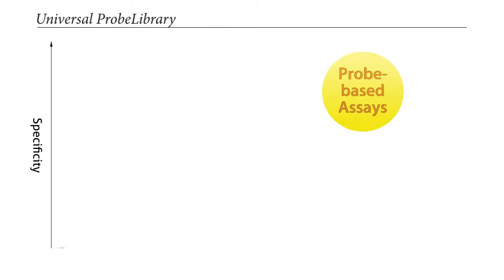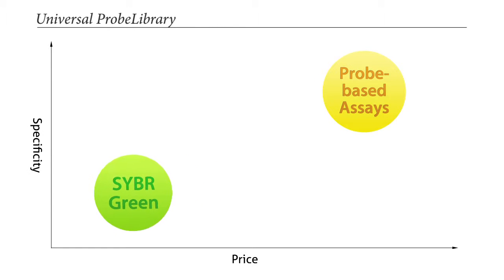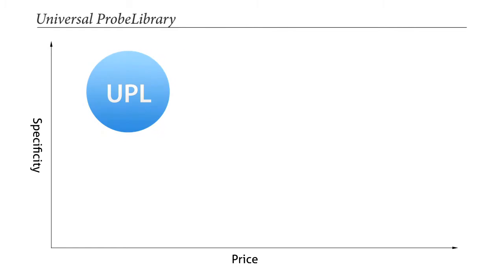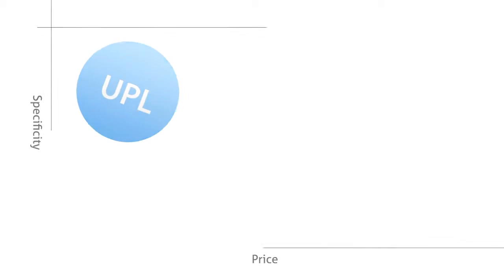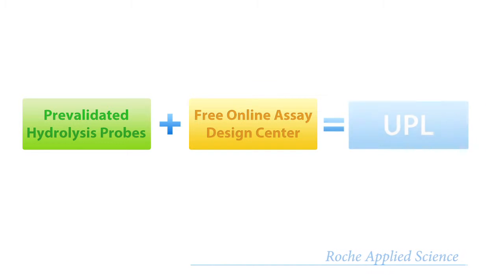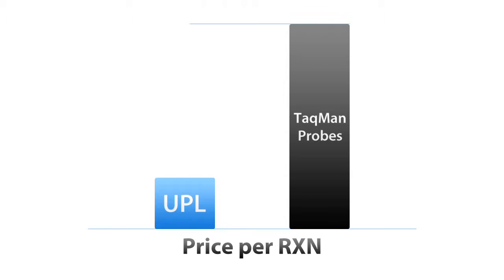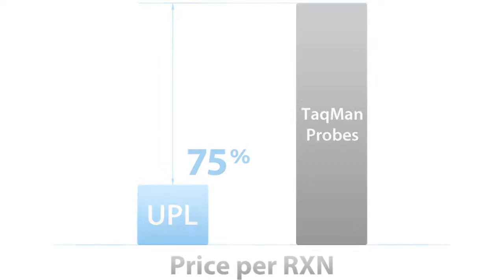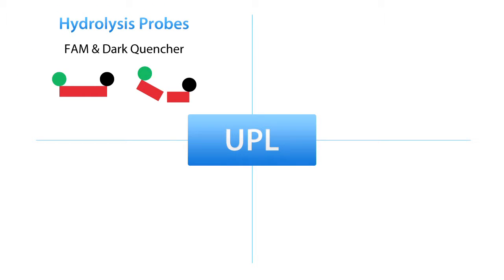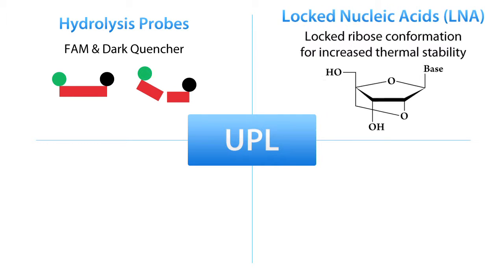Wish you could have probe specificity at SYBR Green prices? Well, now you can with Roche's Universal Probe Library system — UPL — which incorporates pre-validated hydrolysis probes and a free online design center, and is over 75% less per reaction than TaqMan probes. So what is UPL? UPL probes are TaqMan-like hydrolysis probes with FAM and dark quencher.